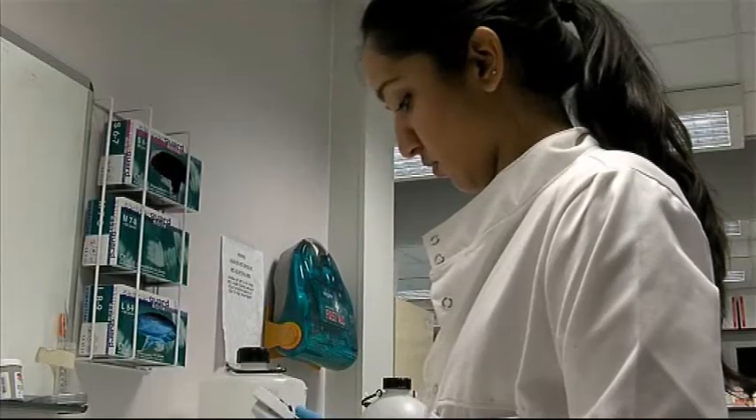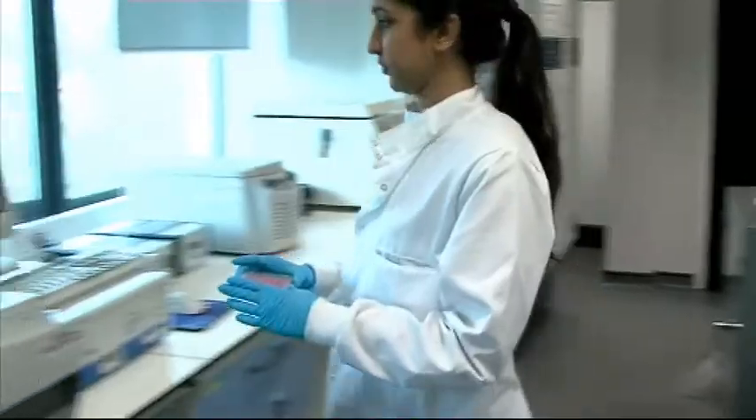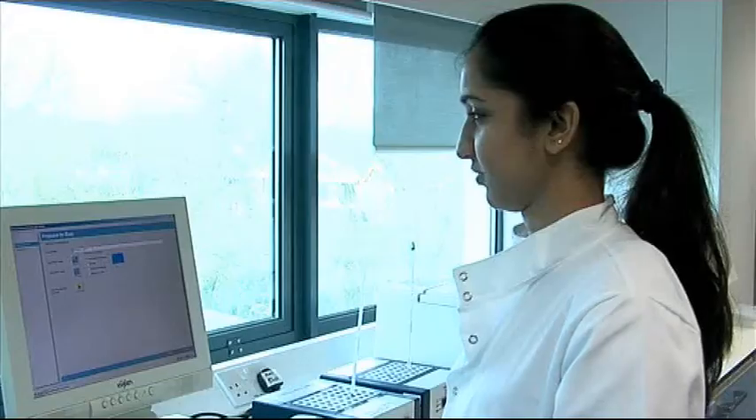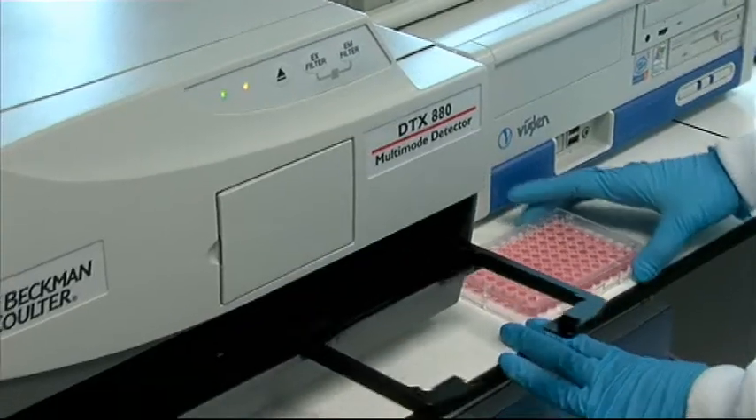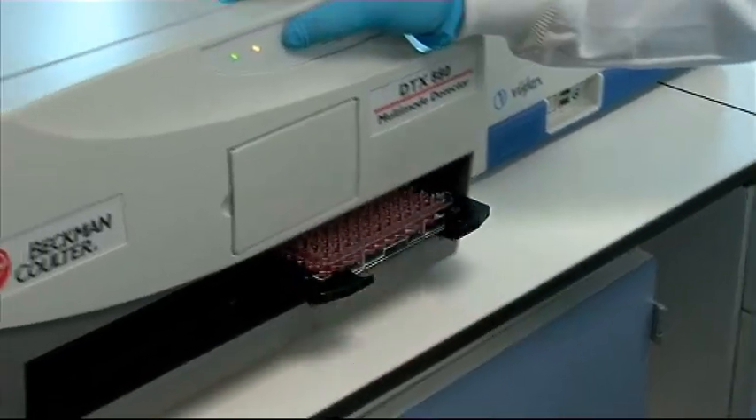This EN2 discovery represents, we believe, the biggest advance in prostate cancer diagnostic technology for 25 years. One of the key things is to encourage GPs to test more readily because the PSA test is unreliable, as we know. A study in New York exclaimed last week that thousands of men are undergoing unnecessary biopsies because of raised PSA, and we desperately need more research to find a better way of diagnosing prostate cancer. And today we've got it.